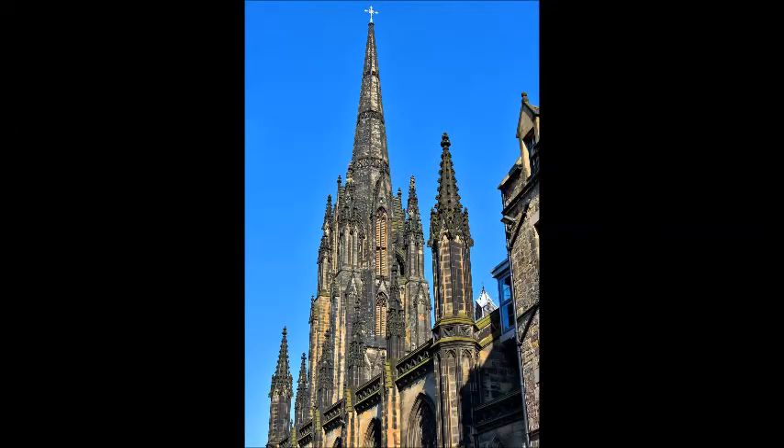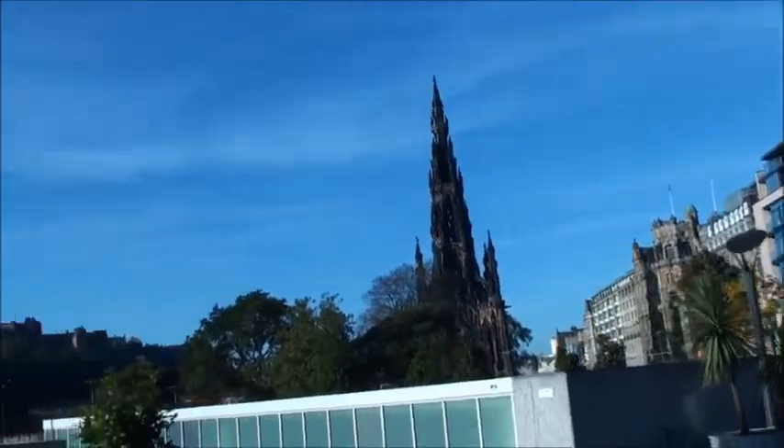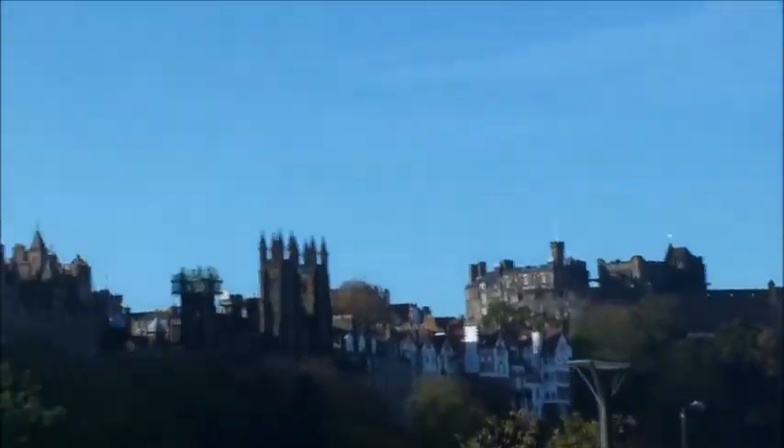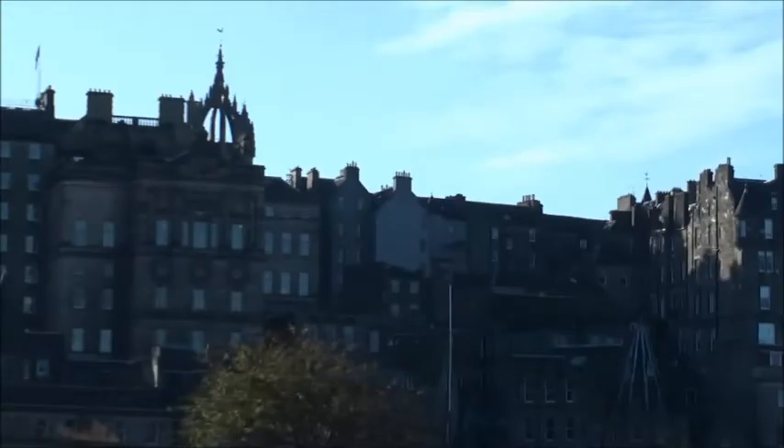Once we'd found a parking spot, we had a close look at The Hub and then we went for a walk around the streets nearby. This is where I lost all my footage of Edinburgh Castle.